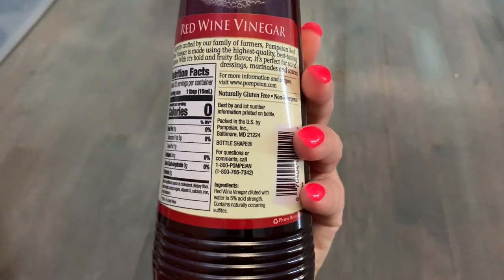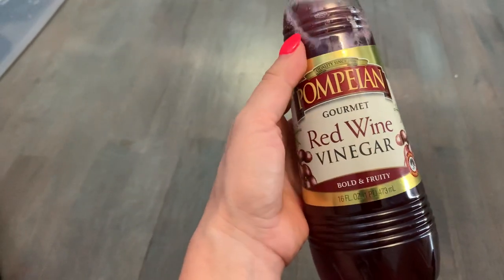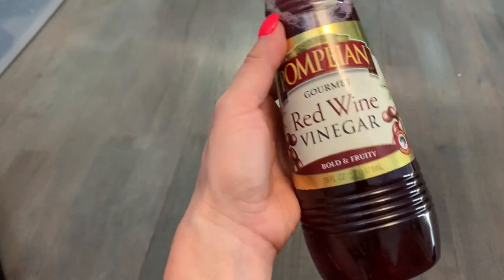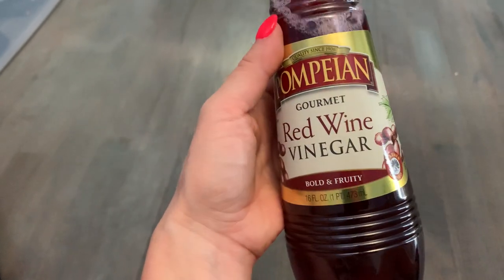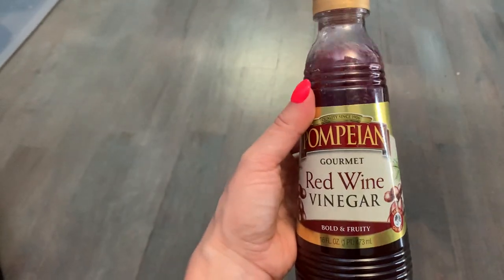It's used for so many things. My favorite is my chickpea salad, but you could also use this in pasta salads and stuff like that, just on regular salad. It gives it so much flavor and you can make all kinds of different salad dressings with this.